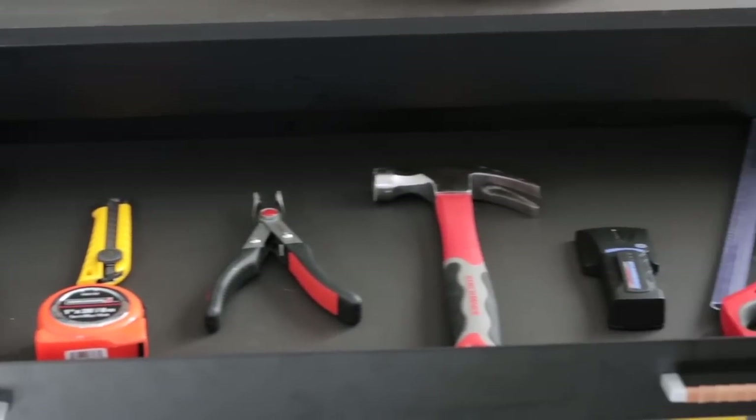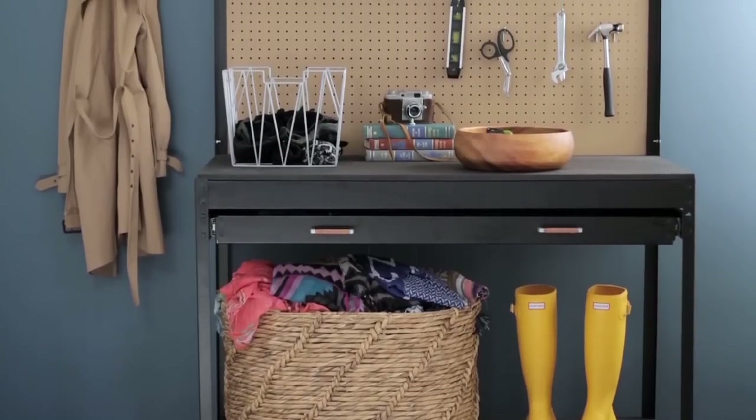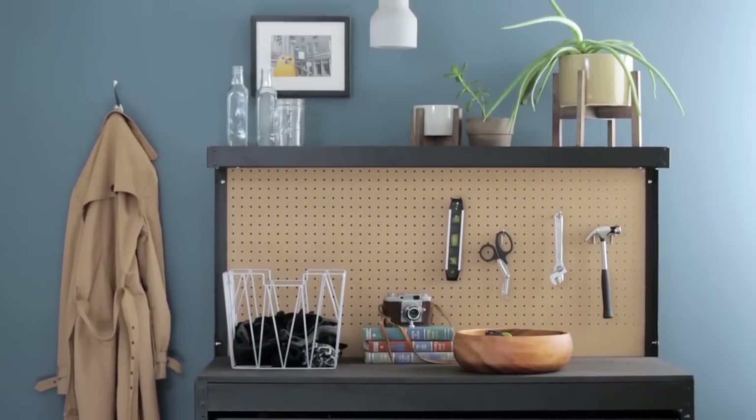With this set of must-have tools, you'll be able to tackle any small project around the house that comes your way. And when you store all of your tools in a pretty little workbench like this, you'll know exactly where to find them when you need them.